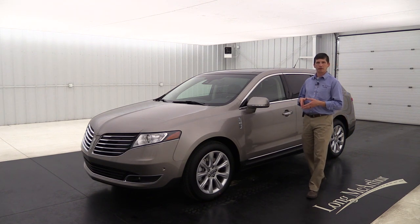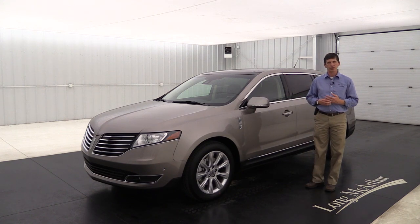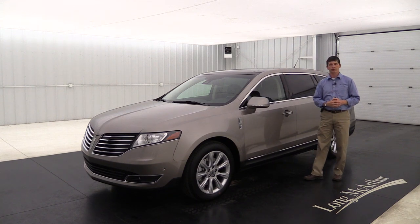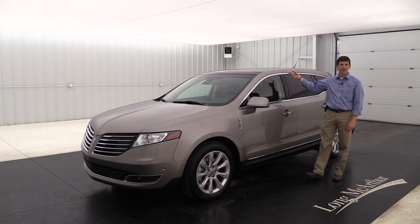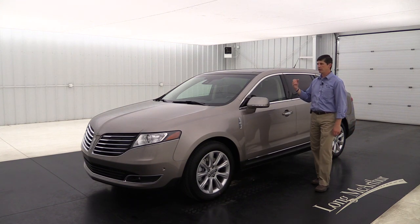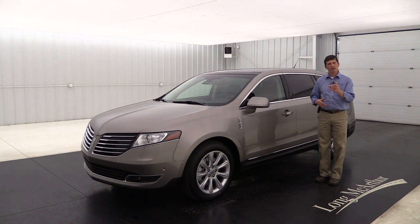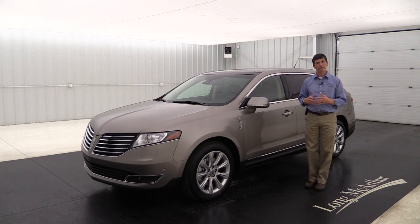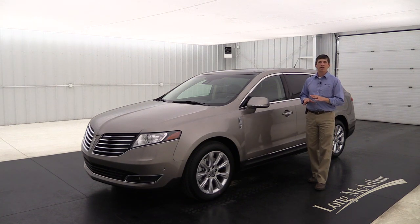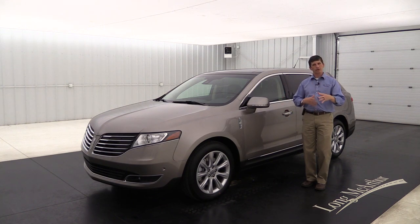You can also get a 20-inch premium painted aluminum wheel option - a little bigger with a different design. Another option is the panoramic vista roof - instead of the standard fixed glass roof, this opens up larger than a normal moonroof. And while carpeted mats with Lincoln embroidery are standard for the first and second rows, you can also get optional all-weather mats with the Lincoln emblem for those rows.